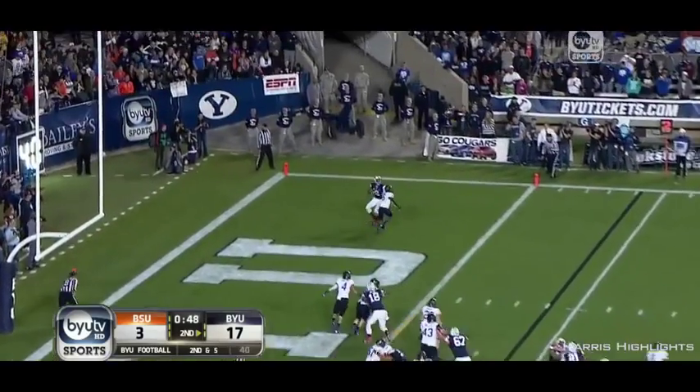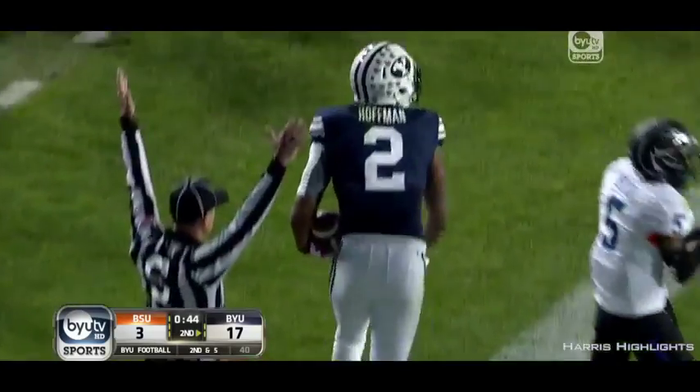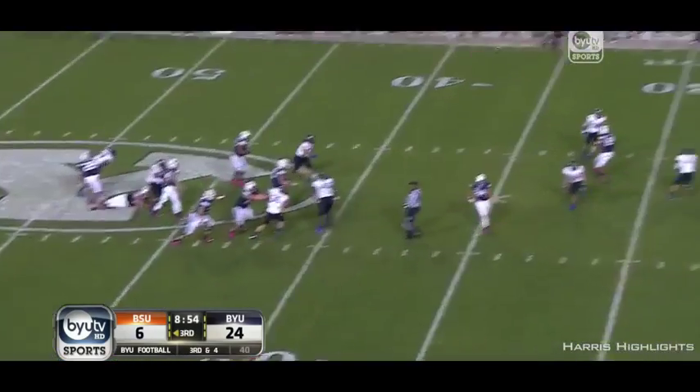Hill looks for Hoffman. Touchdown! He's done it again, for something against Boise State. Third down and four. Hill.